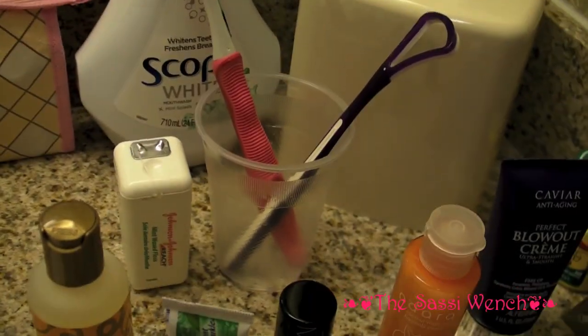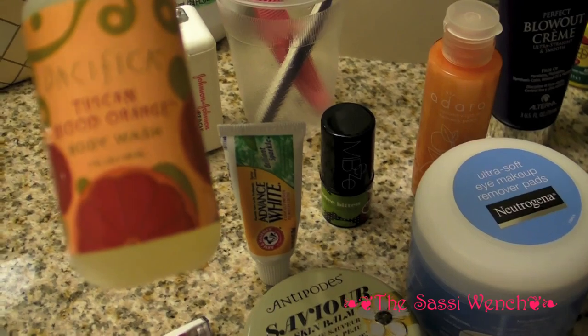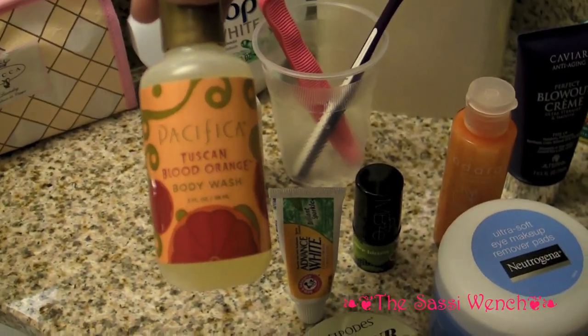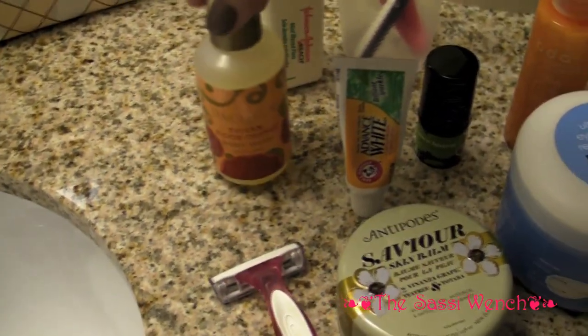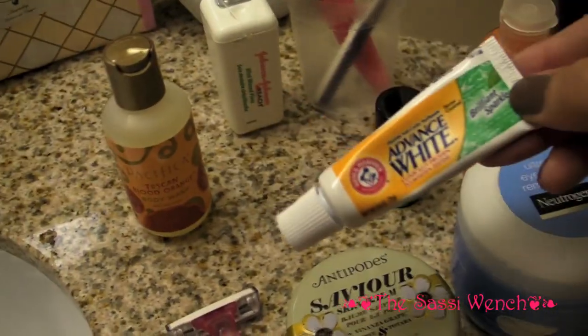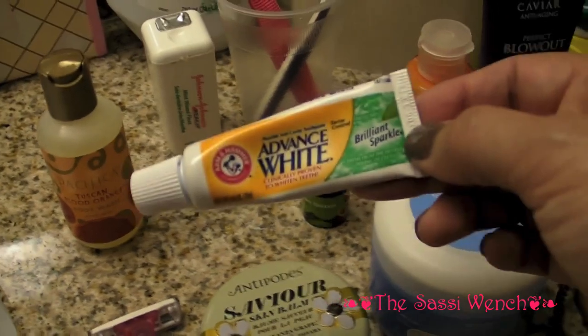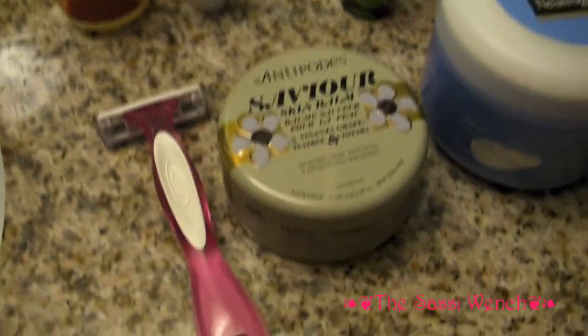Toothpaste, toothbrush, obviously dental floss. This is my body wash — I got this from Sephora, it's Tuscan Blood Orange body wash. It's quite nice. Everything with me has to be whitening — I love white teeth — so I've got Arm & Hammer Advanced Whites, also travel size.